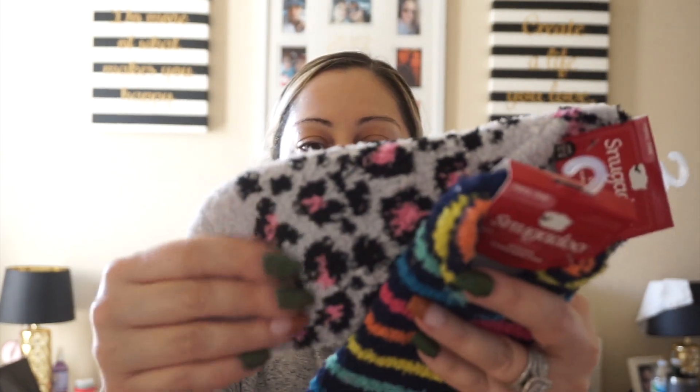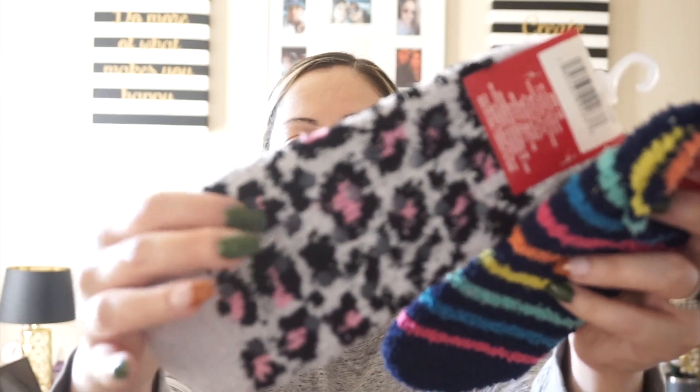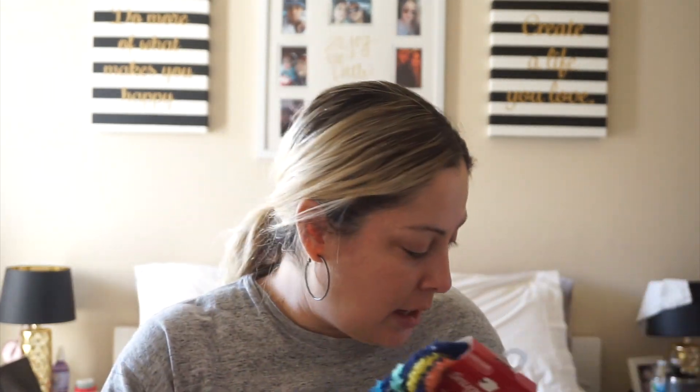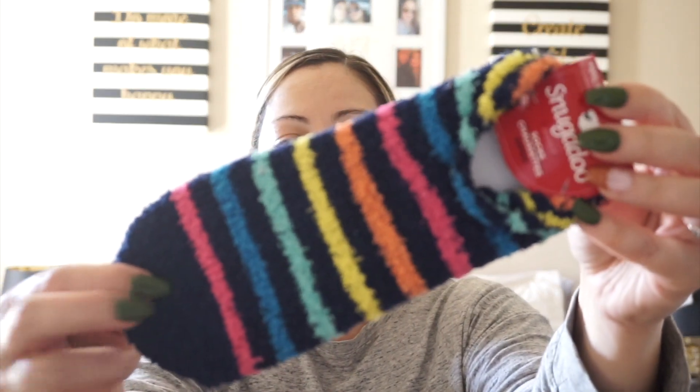I did find these Snugadoo adult socks in size five to nine. These are those really soft, cozy socks that have the grippers on the bottom to help you not fall. I picked up this pair — these are for gifts — and then this one here. It's starting to cool down and these are really great because they have the non-slip action.